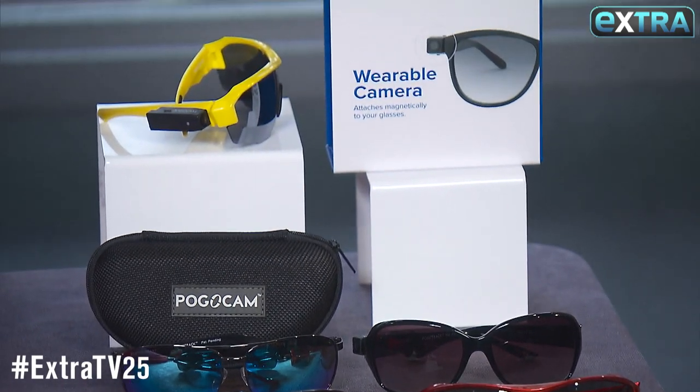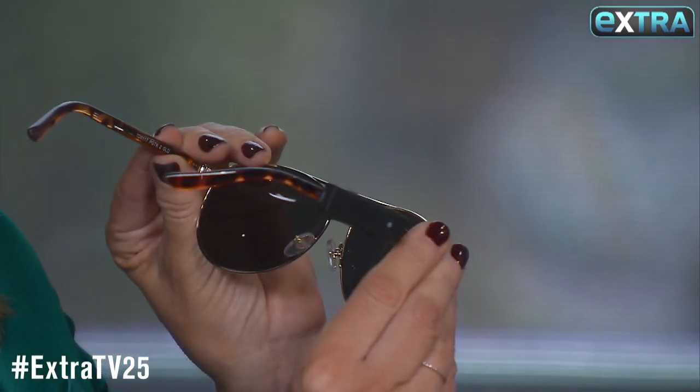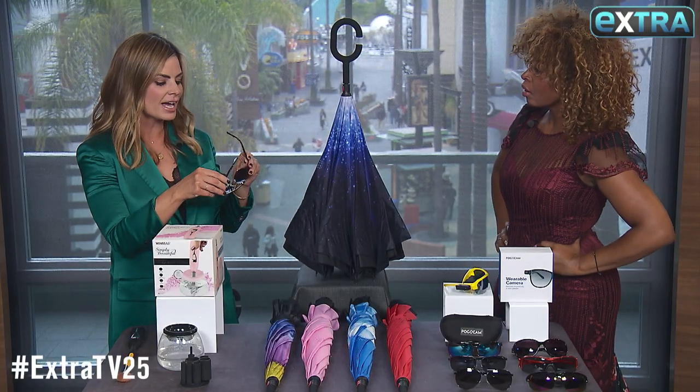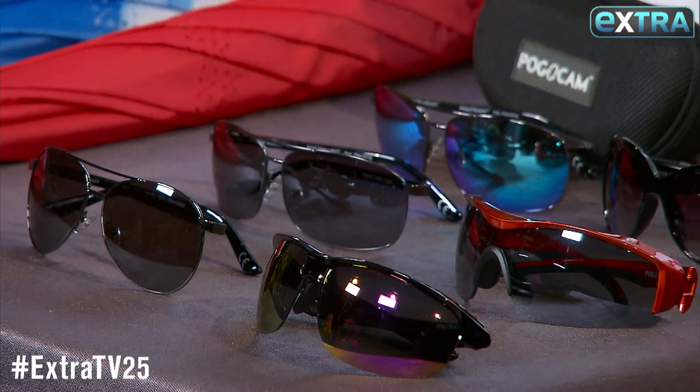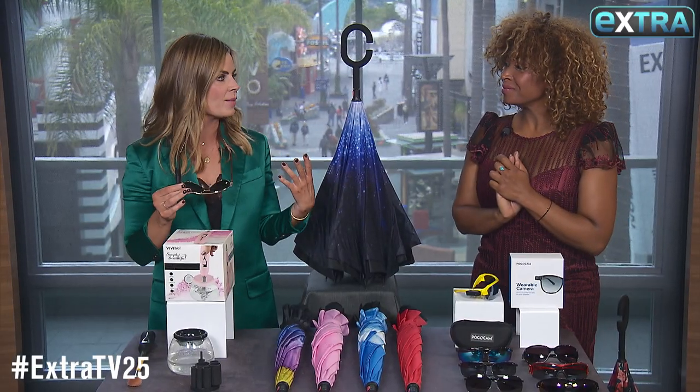This is the tiny camera by Pogo Cam. You put it right on your sunglasses and it will instantly capture video in high definition or photographs from your point of view. They come with a pair of designer Foster Grant sunglasses but will also work with any pair of sunglasses.